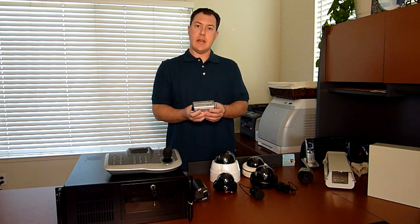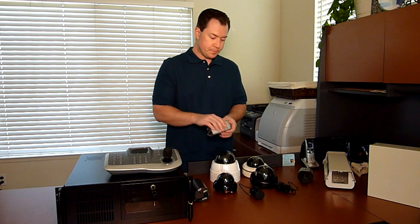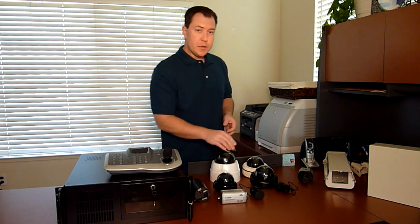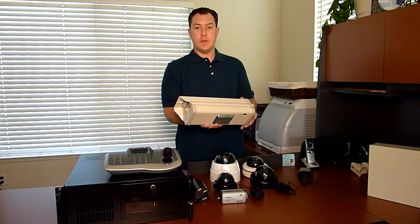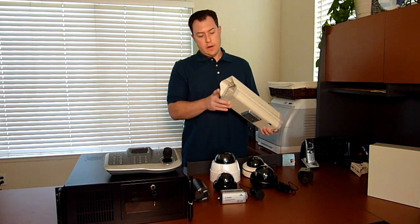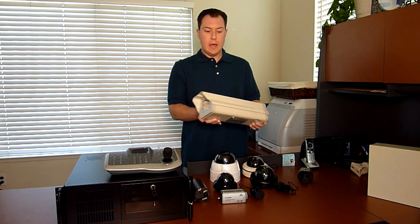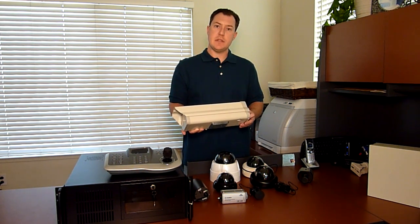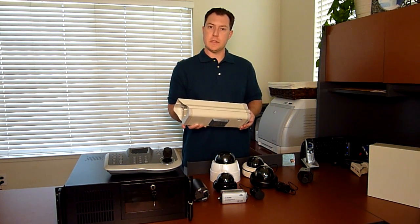This particular camera is a 580 TV line low light high resolution camera. If you're going to be using a pro box camera outdoors, you're going to need to protect it with a housing. This housing here has a heater built in which keeps the glass fog free, and also has a fan built in to keep the temperature constant for the cameras. It really protects the cameras out in the elements.